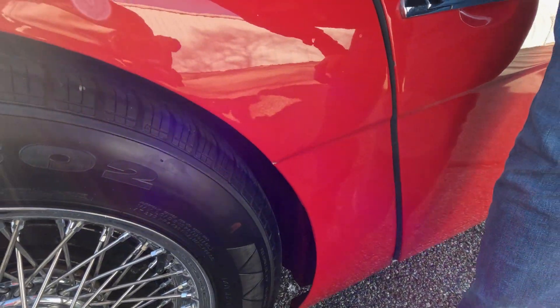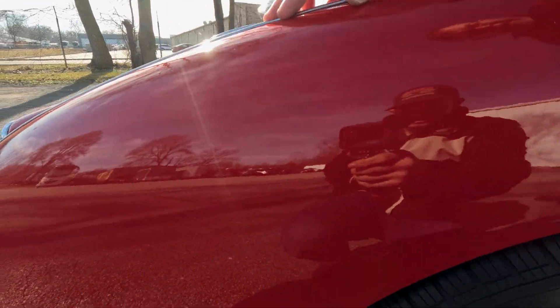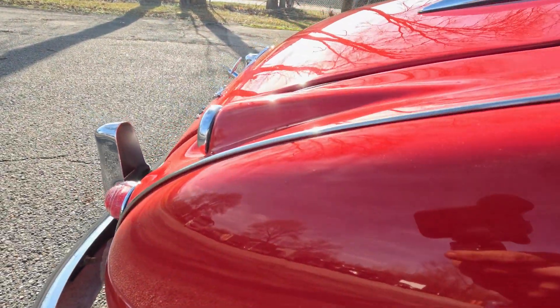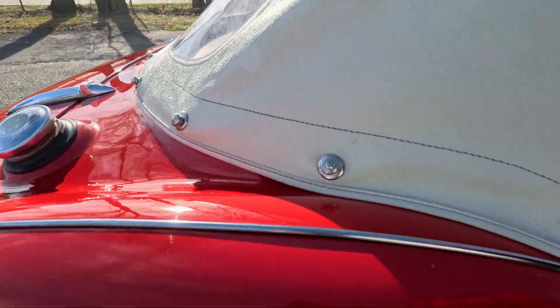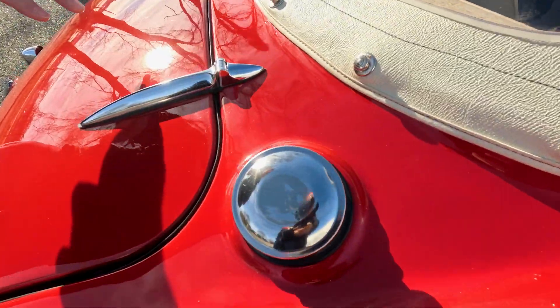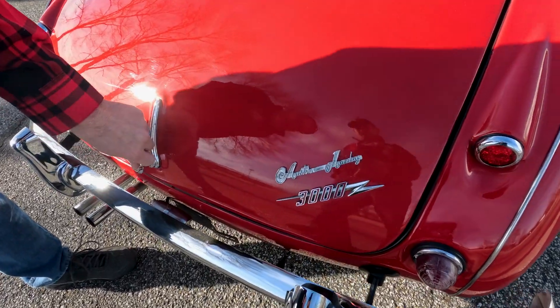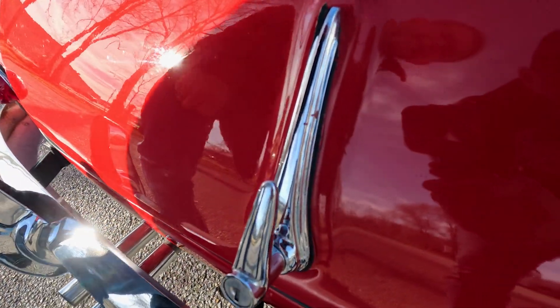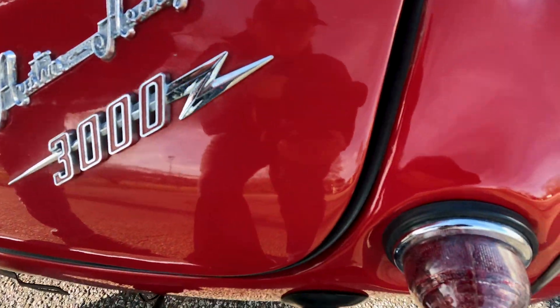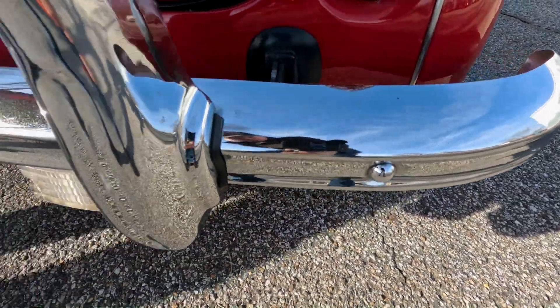Coming back to the passenger side quarter — there are those touch-ups mentioned earlier. Your stainless on top of the fender is in very good condition, and your entire quarter is in very good condition. Coming across the deck lid, both trunk hinges have a little bit of age to them but they still shine nicely and are very presentable. Same with the trunk handle. It does have the correct Austin-Healey 3000 emblems. Your rear tail lights — one has a crack on the side. Your rear bumper shows just a little bit of age in the chrome but it shines nicely.